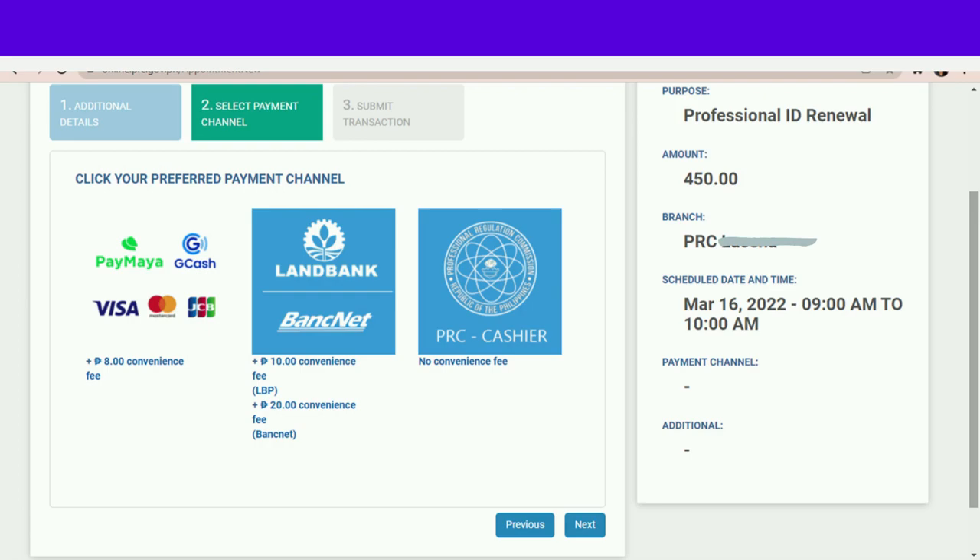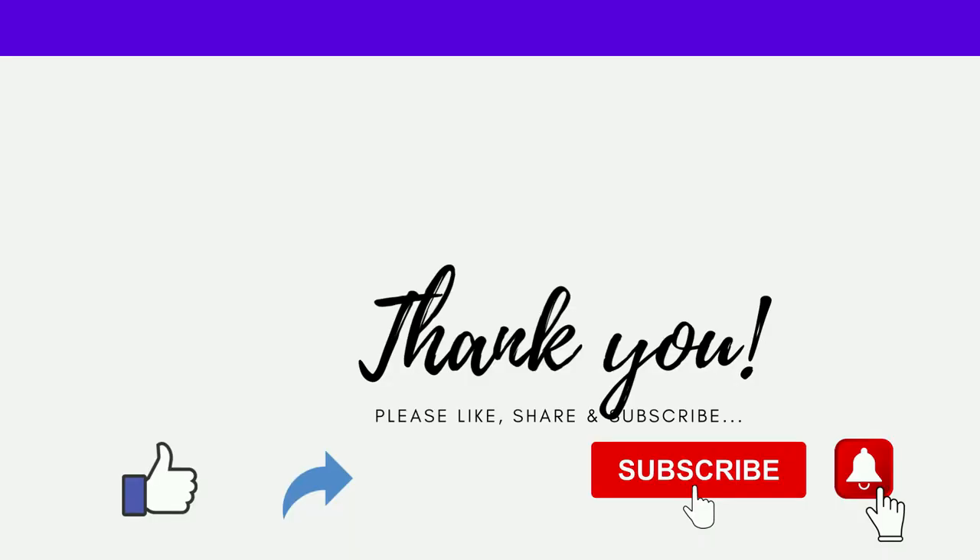Sana po ay may natutunan kayo. Pakilike na rin, pakishare sa mga mag-re-renew at sa mga nagtatanong kung paano. And then kung hindi ka pa po nakasubscribe, libre-libre po na mag-subscribe. Salamat!